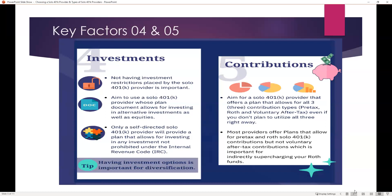You want to make sure that the provider has experience and expertise in how all these different contribution rules work, so you can make contributions in a compliant fashion. Most providers offer plans with pre-tax contributions. Some also allow for Roth, but very few allow for voluntary after-tax contributions — which is very important if you're looking to maximize and supercharge the amount of funds going into your Roth solo 401k through what is referred to as a mega backdoor Roth setup.